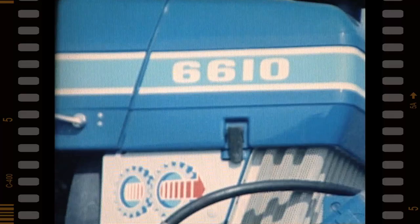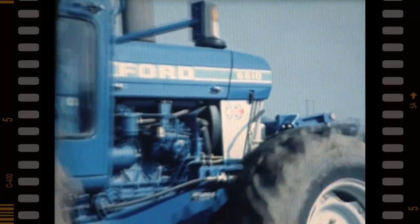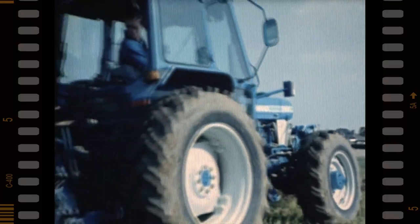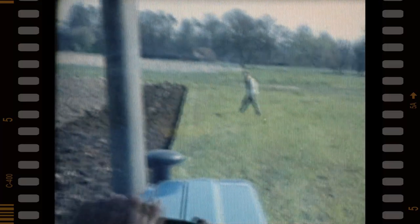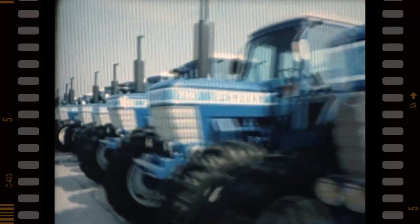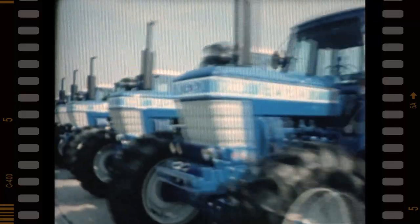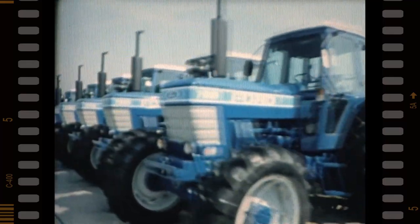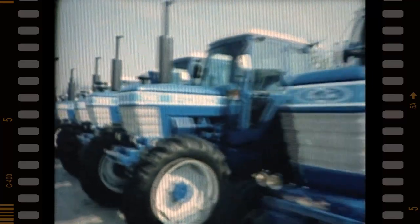Then in 1981, Ford launched the Series 10 range. This introduced new power, new transmissions, new hydraulics, and new four-wheel drive with Ford's DQR concept — durability, quality, and reliability. That 1981 Series 10 launch represented an investment of many millions, and Ford has continued to invest in new product development and new manufacturing and quality control methods.